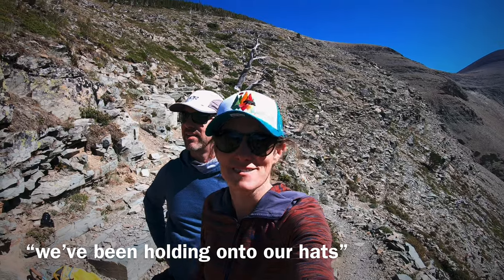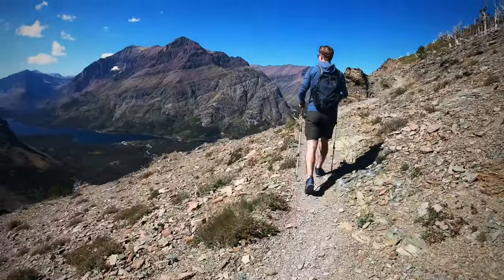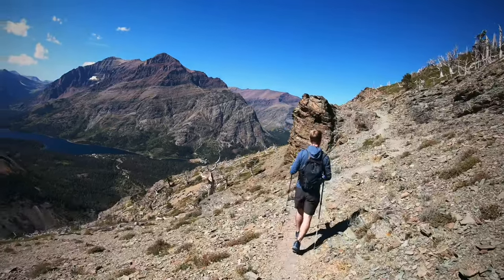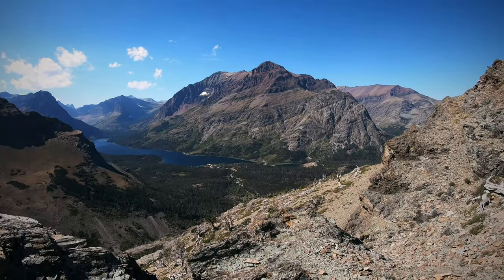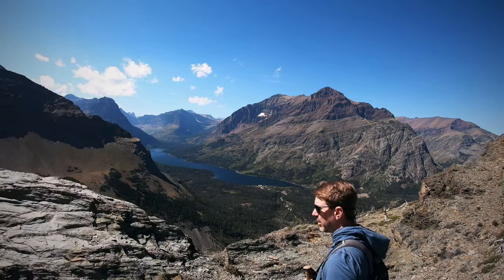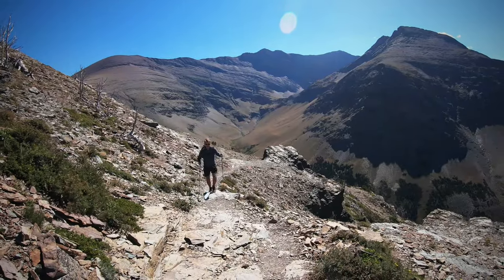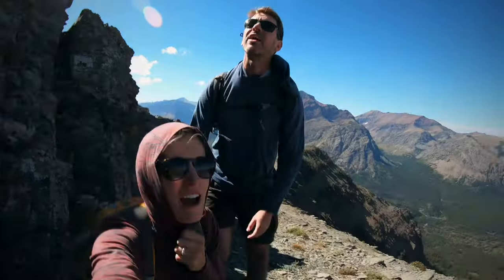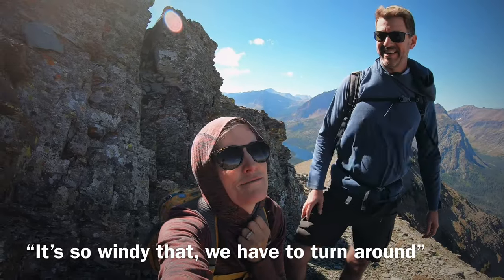It's really putting the head down into the wind. Let's check out the view. We have gotten to a point on this trail where it's so windy that we have to turn around.